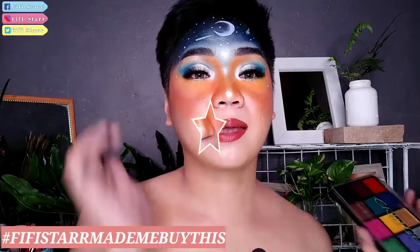Kung gusto nyo bumili ng ganito guys, lalagay ko lang sa description box below yung kanilang shop na binilhan ko. Kung gusto nyo bumili or gagamitin nyo, tag nyo lang sa ating Instagram — Fifi underscore star. Gumamit ng hashtag Fifi Star made me buy this. Kung di pa kayo naka-subscribe sa kanal, please click the subscribe button and click the notification bell para lang mapanood yung video sa aking uploads. Bye!